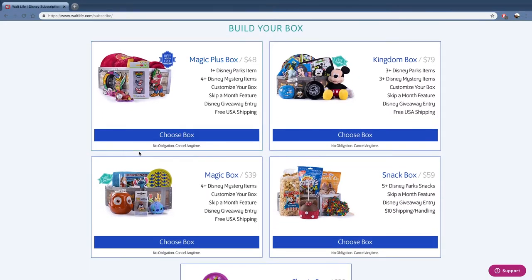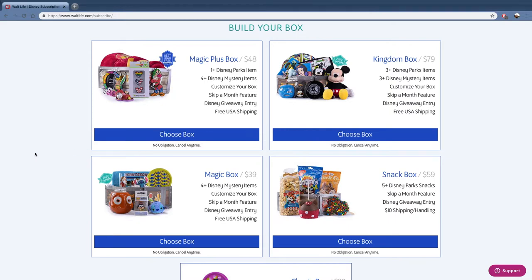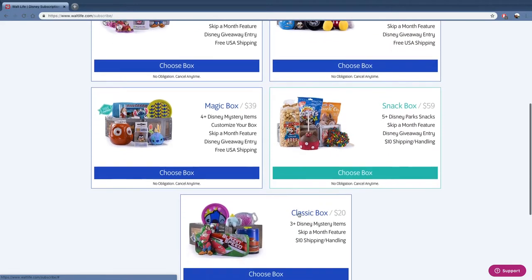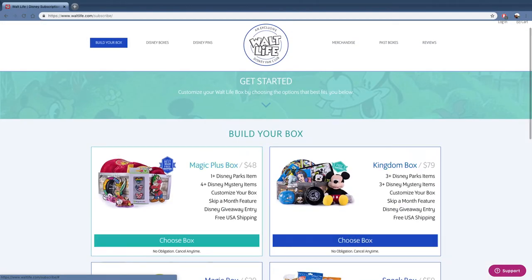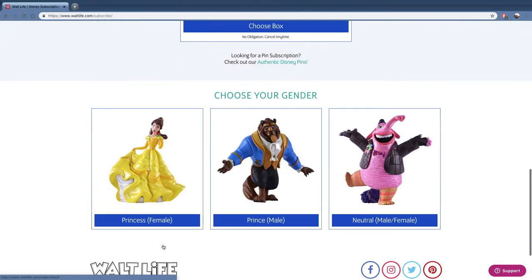There's the magic plus box, which is one Disney park item with four mystery items for $48. There's the kingdom box at $79 — three park items with three mystery items. There's the magic box, four mystery items for $39, or the snack box — five snacks for $59. And then they also do the classic box, which is $20, and it looks like there are three items in there.